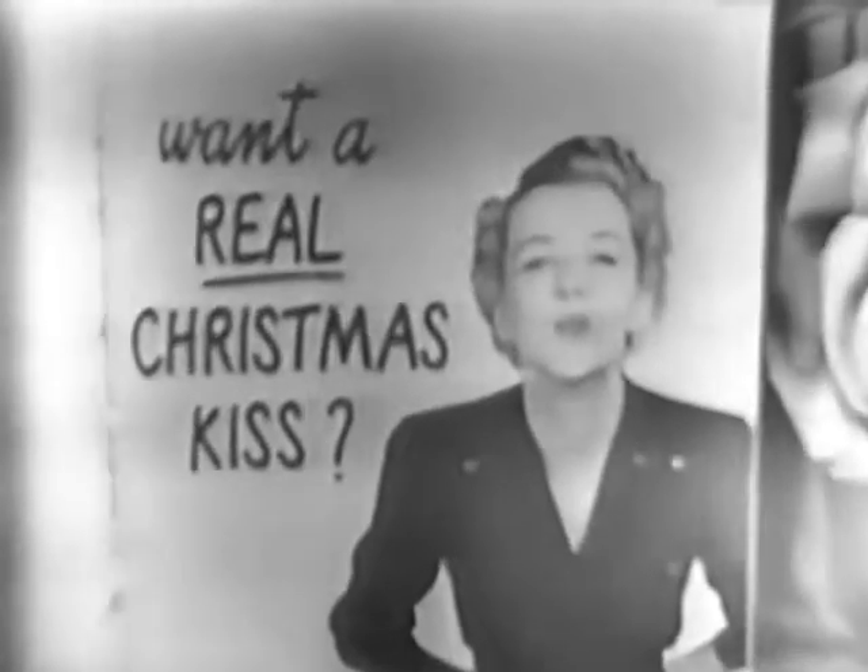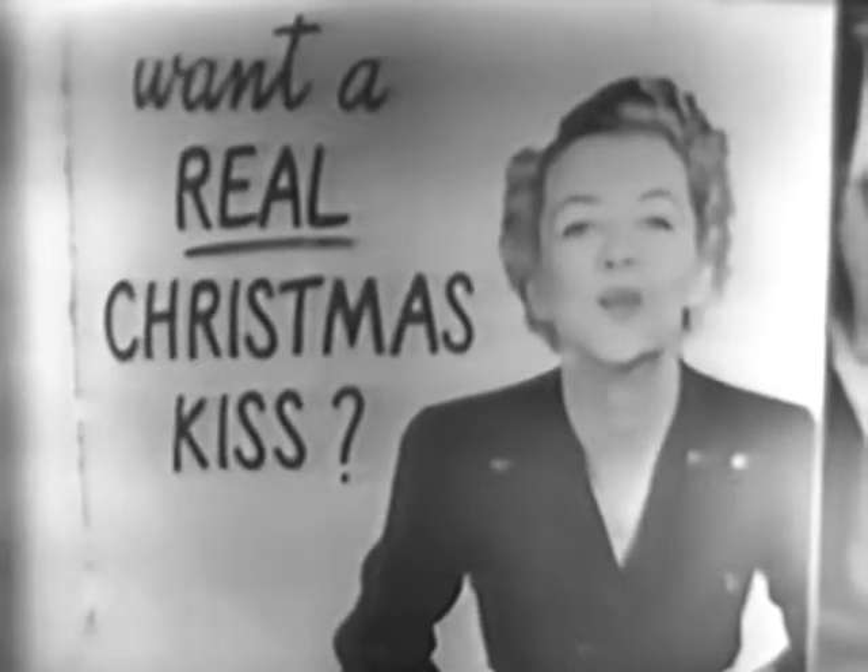Want a real Christmas kiss? Naturally — how do we get one? Just come with me and I'll show every one of you husbands how to get the warmest thank you kiss you ever got on Christmas Day.